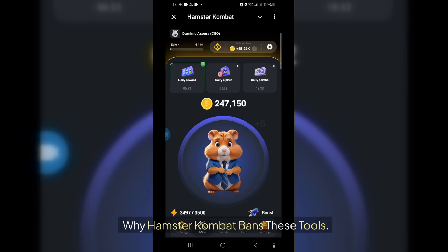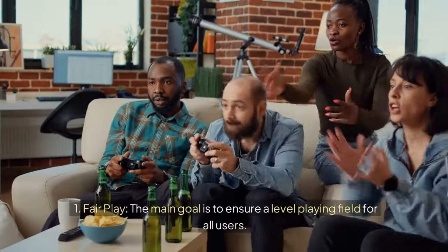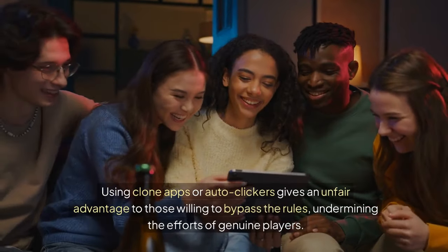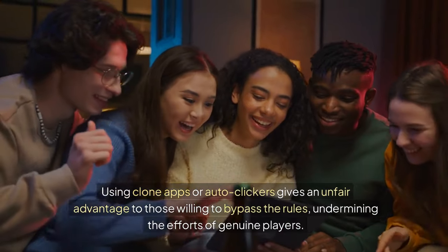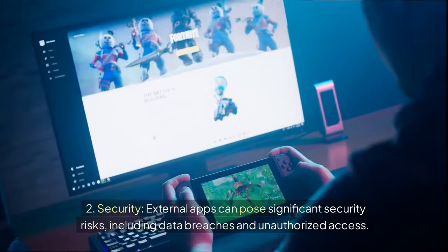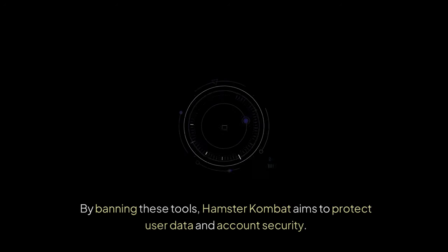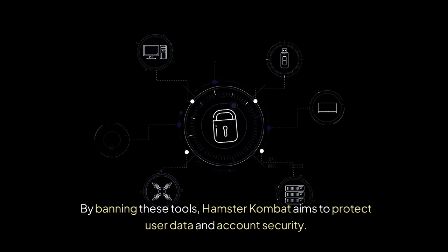Hamster Combat bans these tools for two main reasons. First, fair play — the main goal is to ensure a level playing field for all users. Using clone apps or auto clickers gives an unfair advantage, undermining the efforts of genuine players. Second, security — external apps can pose significant security risks, including data breaches and unauthorized access. By banning these tools, Hamster Combat aims to protect user data and account security.